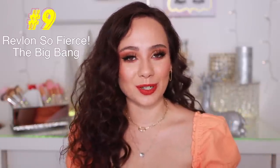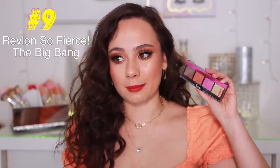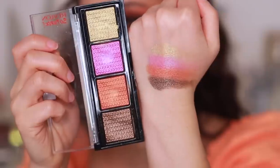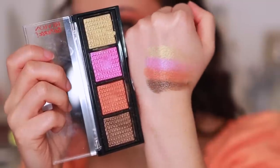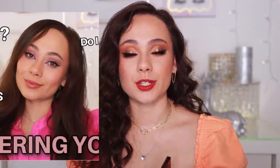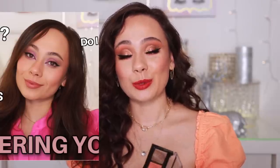Starting with number nine — this is from Revlon, the Big Bang Quad. It's been in my pile to try for so long. I used it in a Q&A video. I haven't gotten to give it a fair chance, but I wasn't in love with the look I created or the formulation. It gives a nice, pretty, soft look, so if you don't love heavy pigmentation you might like it. It's decent for drugstore, the colors are pretty, but I really wasn't moved by this quad.